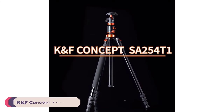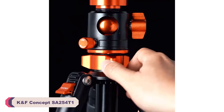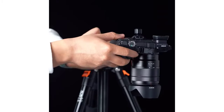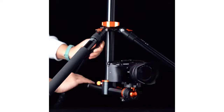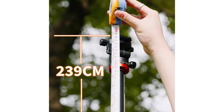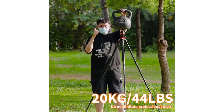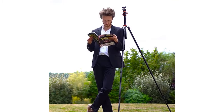Number 2: KNF Concept KF09.086V1 Camera Tripod Stand. The tripod is constructed with high-quality magnesium-aluminum alloy, providing a perfect balance between durability and portability. The build exudes robustness, assuring users of its longevity and ability to withstand the demands of outdoor shooting. Weighing in at just 2,000 grams, the KF09.086V1 strikes a great balance between stability and portability.